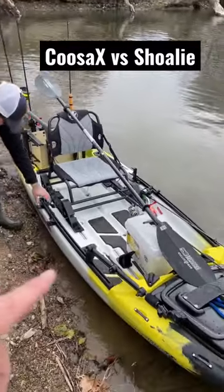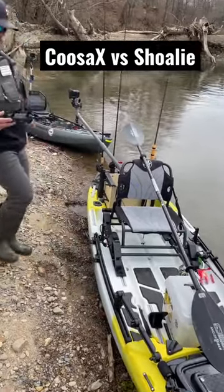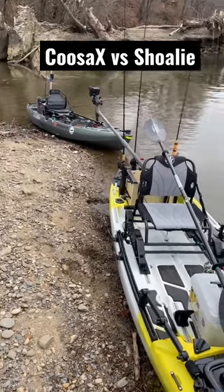I can tell you one thing — they are not similar as far as the way they feel. They feel totally different, they do things totally different, and they're both actually pretty cool.